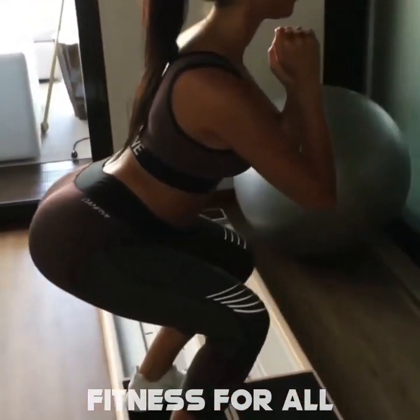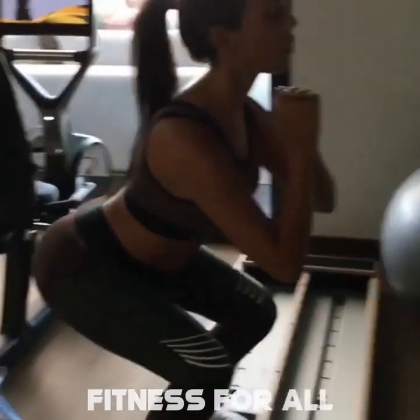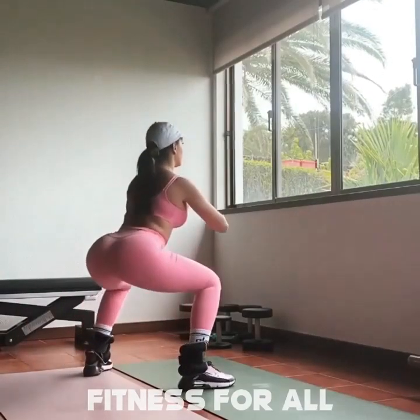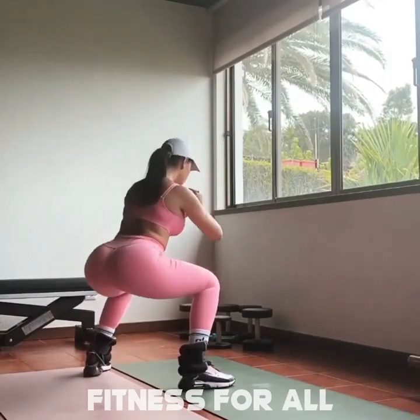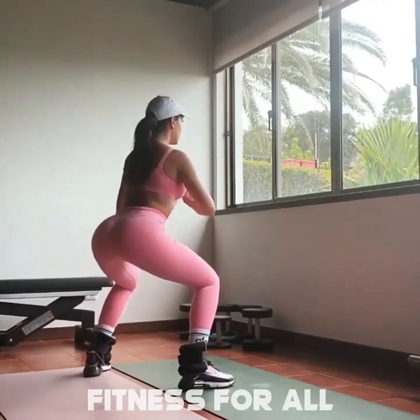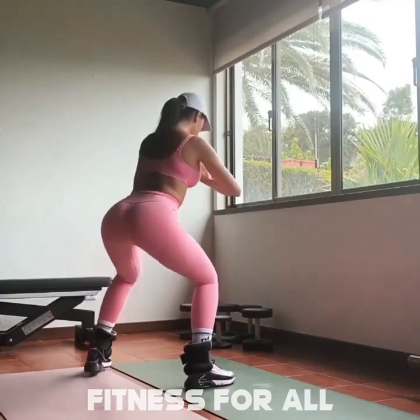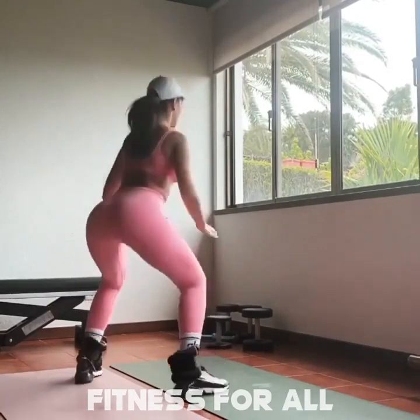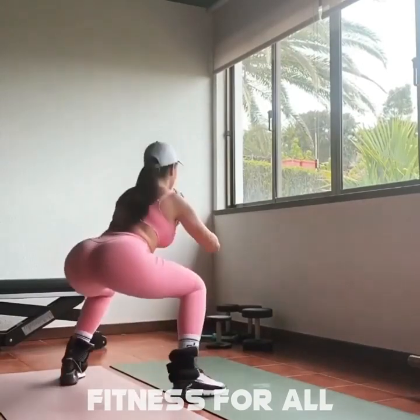So how does her workout go? That's a question to be answered shortly. Georgina Rodriguez is and always has been in great form. Even after the birth of her child, she was able to return to her previous level of fitness. So how does Georgina Rodriguez stay in such good shape?